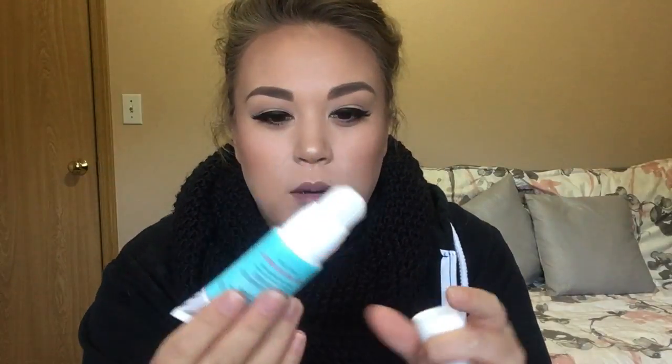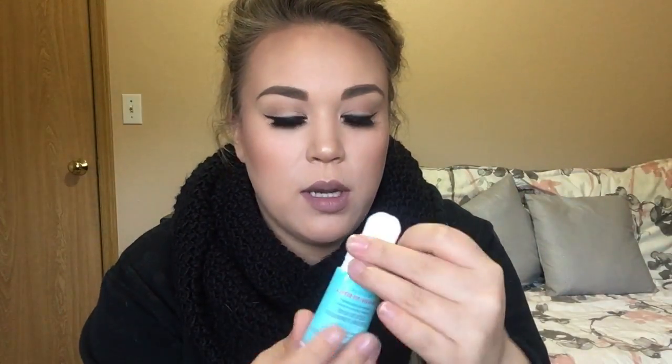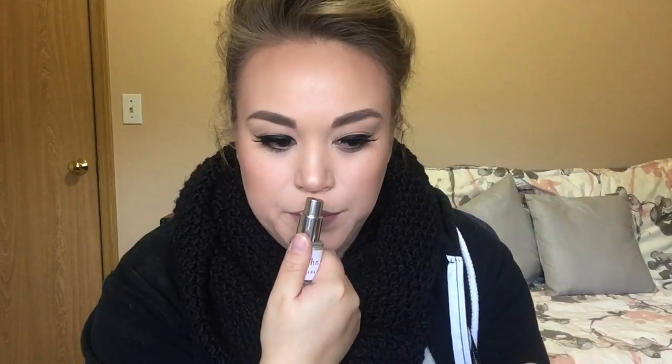The Facial Radiance Illuminating Moisturizer from First Aid Beauty — it comes with a little brush, you squeeze it out, and it's kind of like an illuminating moisturizer. And then John Varvatos Dark Rebel Writer — never heard of this. It smells okay. I don't wear a ton of fragrance.